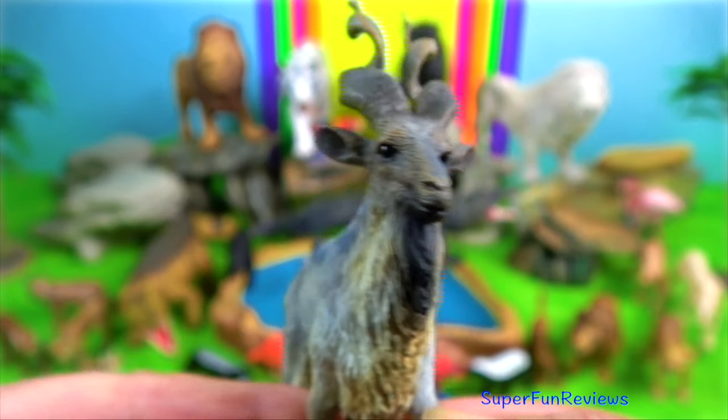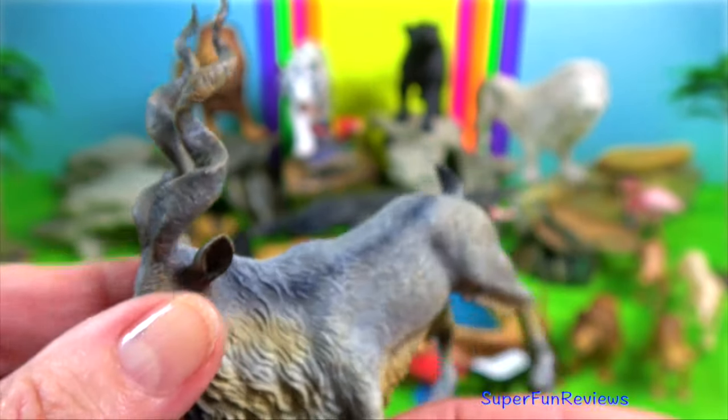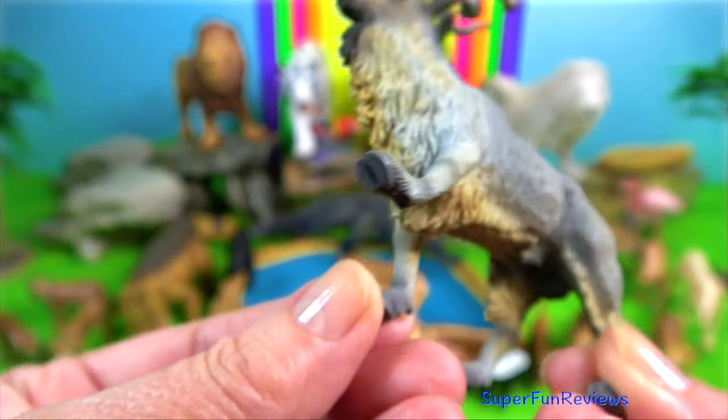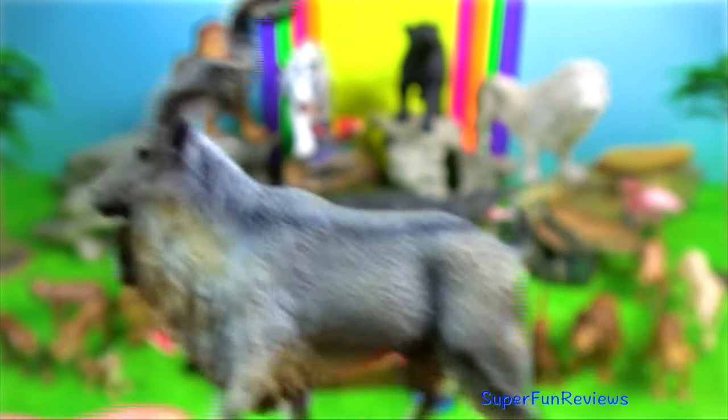Markhor is a large wild goat of the family Bovidae, also known as the screw-horned goat. Females use their horns to protect their young from predators.